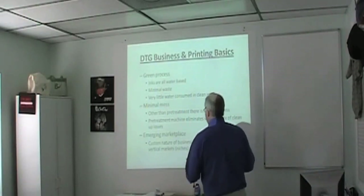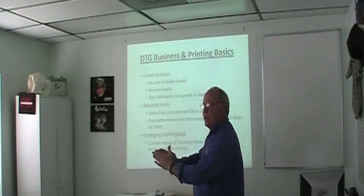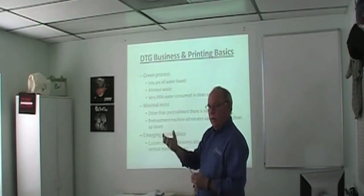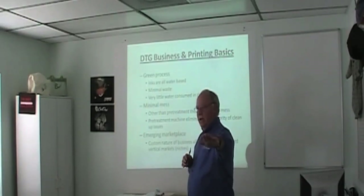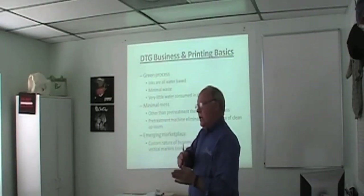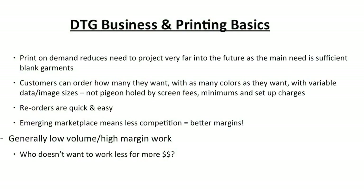It's an emerging marketplace. The custom nature of the business allows for very specialized niches — you could pick left-handed lawn bowling enthusiasts and do shirts for them. The further out you are on the branch, the sweeter the fruit. I have customers who tell me there are no printers in their area, but when I look them up I find three — one does Civil War reenactments, one does faith-based shirts, one does little league. Because they're in such vertical niches, they're not competing in the same general pool as screen printers. The ability to let customers order as many colors as they want, with variable data, without screen fees, minimums, or setup charges is huge.